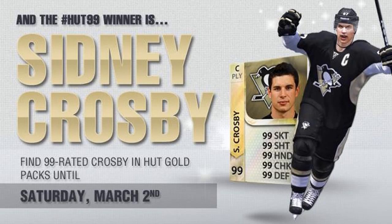How's it going guys, it's TacticsHD here bringing another NHL 13 video. This video is basically about the HOT 99 winner, which is Sidney Crosby, as you guys can see. It's a 99-rated Sidney Crosby, and it's in hot gold packs until Saturday, March 2nd, so it's in packs for a week — it came out yesterday.